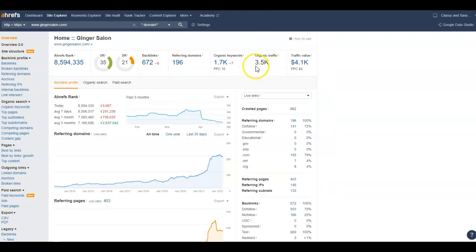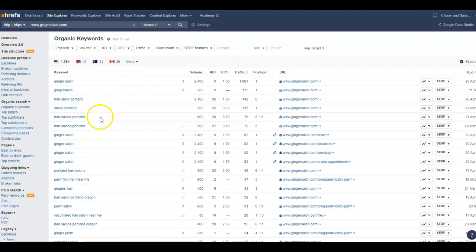Everything kind of ties in — your keywords and everything. Let's take a look at this competitor: they're getting over 3,000 visitors to their website a month, so if we could get you just a portion of that, that would definitely help your business. I can also look at their organic keywords and see what they're being found for. 'Hair salon in Portland' has 2,100 searches a month — keyword difficulty is a little high at 26, but this company is in position number six for that keyword.